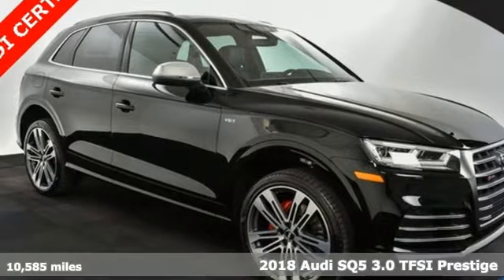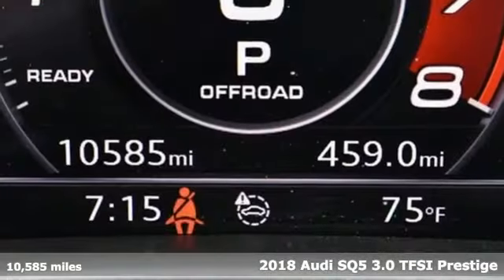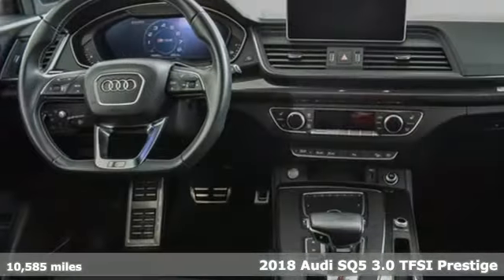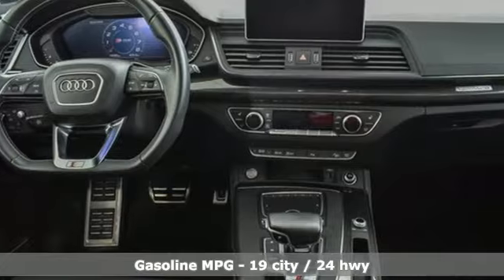Here's a 2018 Audi SQ5. Imbued and shaped by power, this SQ5 gives you an SUV that's truly a sports utility vehicle.